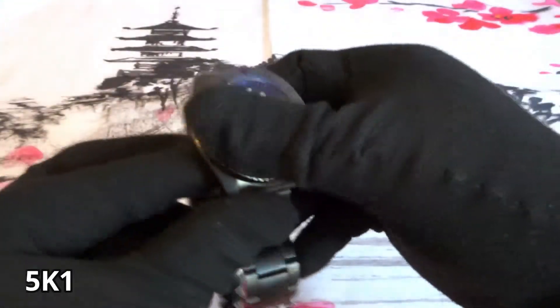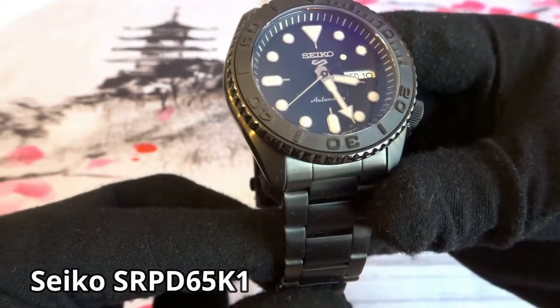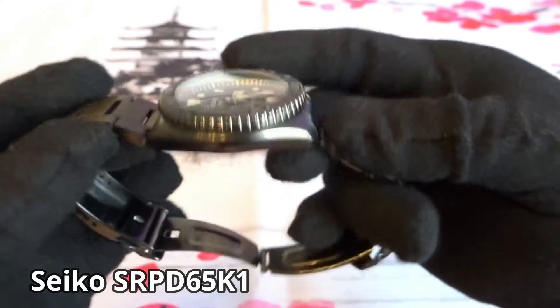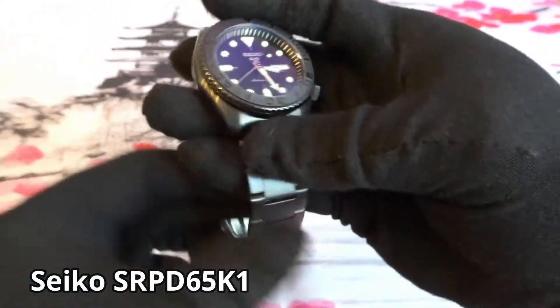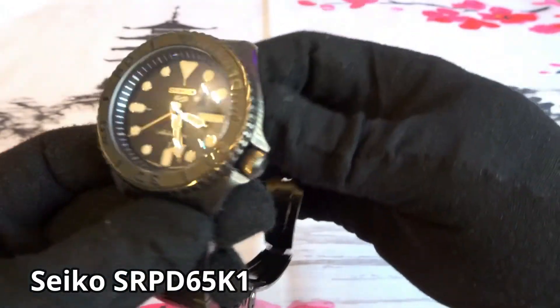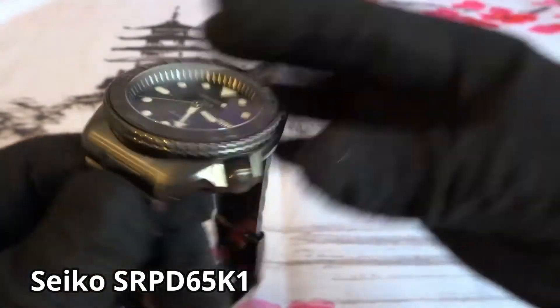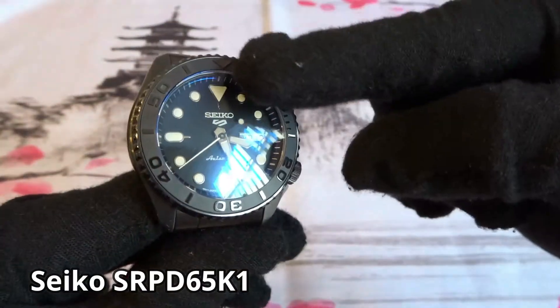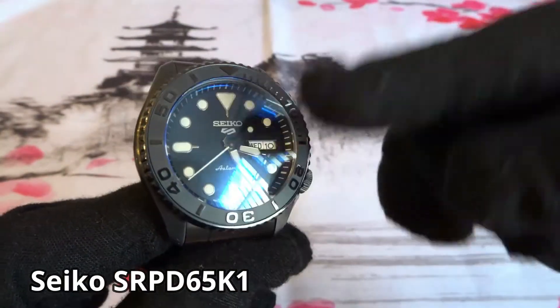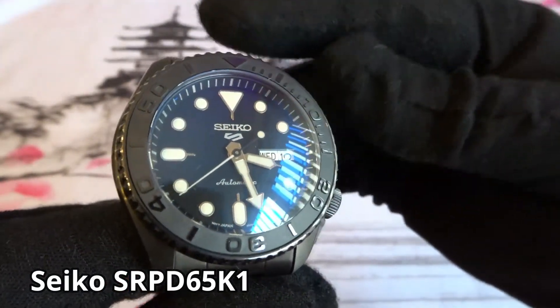Here's another Seiko 5, model SRPD65K1. I purchased it new online. I got it because I wanted another modding project — I wanted to see what this watch would look like on a Yacht Master style ceramic bezel insert. So I made that modification and also changed out the Hardlex for a sapphire crystal. I do enjoy owning and wearing the watch, but it's very similar to the blacked out Seiko 5 I showed earlier, so I probably would consider selling it one day.